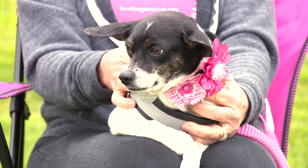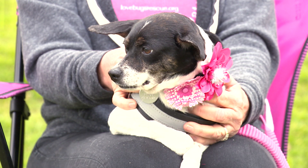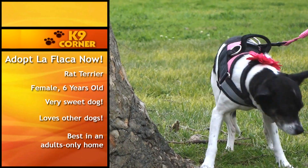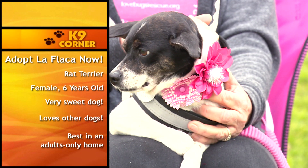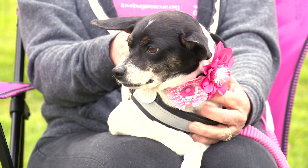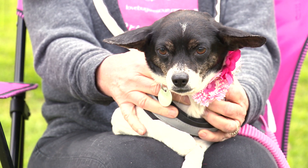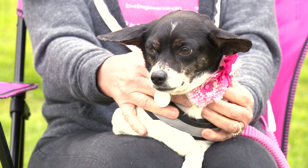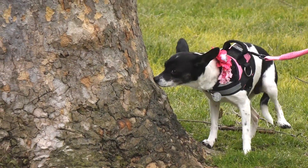This little cutie is La Flocka — she's a six-year-old, 13-pound rat terrier with the most adorable little cow prints all over her. La Flocka came to us from an owner surrender when she had an accidental litter. We took the whole family in, all her puppies have been adopted, and now it's La Flocka's turn. She's integrated into her foster home with both big and small dogs, gets along wonderfully with dogs, is super smart and treat motivated.